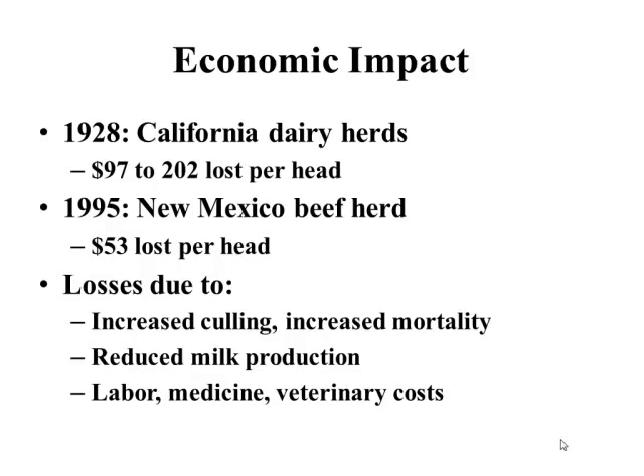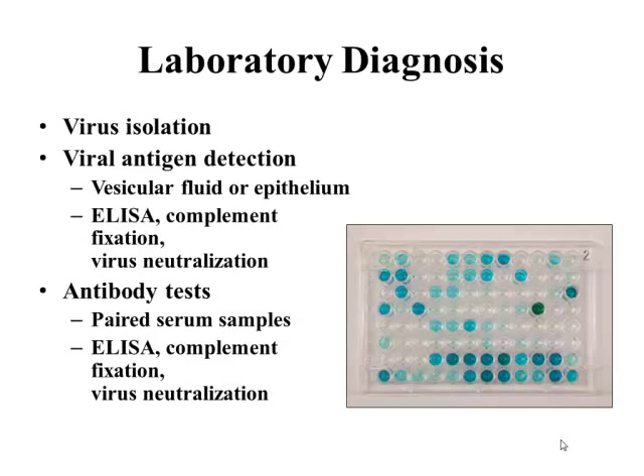This brings us to diagnostic virology. When you see these clinical signs, there are a number of different diseases that could be associated. Angela stressed throughout the last outbreak that it had to be confirmed with a laboratory diagnosis. Virus isolation is the gold standard. An ELISA is now only run at NVSL — National Veterinary Service Laboratories in Ames, Iowa. There's also a complement fixation test, which is labor-intensive but the gold standard for serological confirmation. Serum neutralization tests are used for export testing with paired acute/convalescent sera.